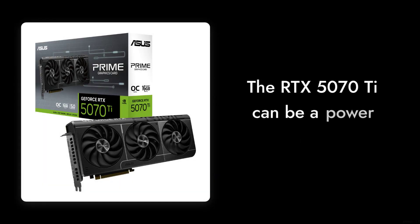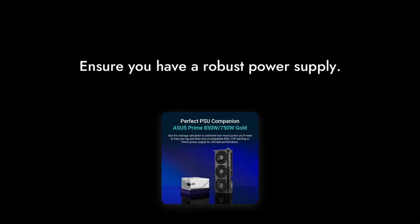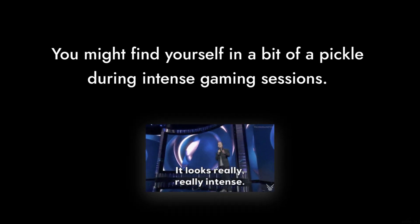Reason number 2: The Power Consumption. While it boasts impressive specs, the RTX 5070T can be a power hog. If you're not prepared with a robust power supply, you might find yourself in a bit of a pickle during intense gaming sessions.